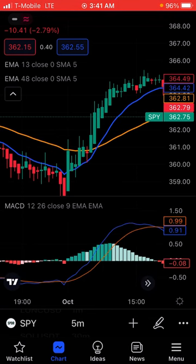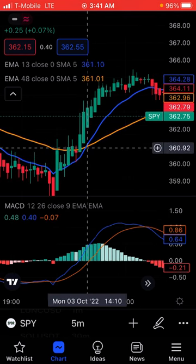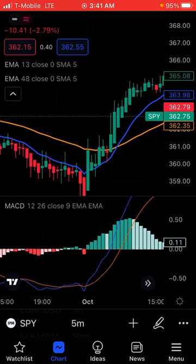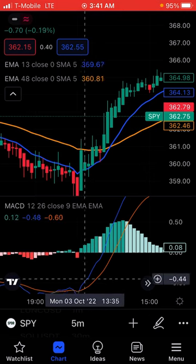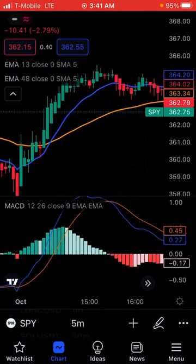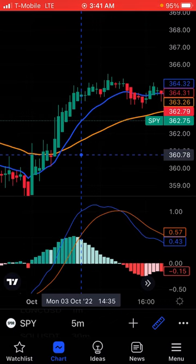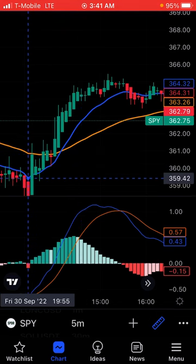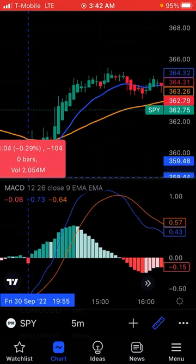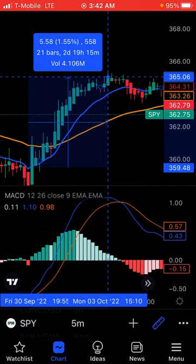Let's look at an example on the five minute. The same thing happens with the five minute, but your gains will not be as much as doing it on the hour or the one minute. You see that 13-48 — I'm on the five minute now — you see that the cross happens right here. And you'll see that the cross point happens on the MACD right about here. Yeah, it does happen a little bit before. The cross happened right around there. So let's say you did a 359 call and rode it out to right about here. That is a 5.58.